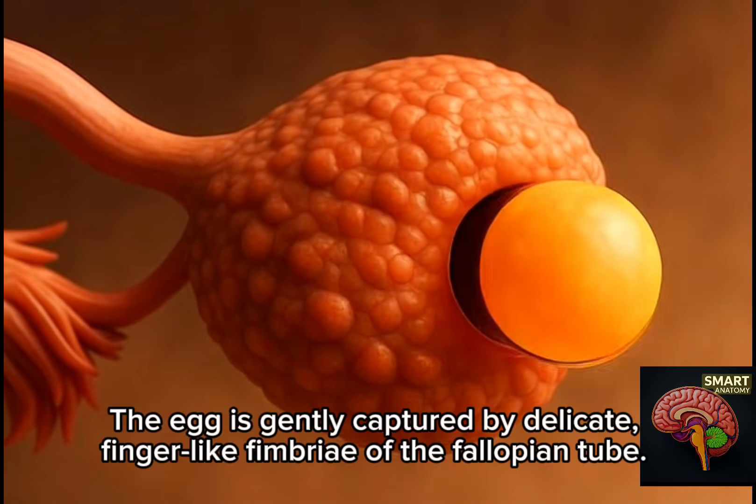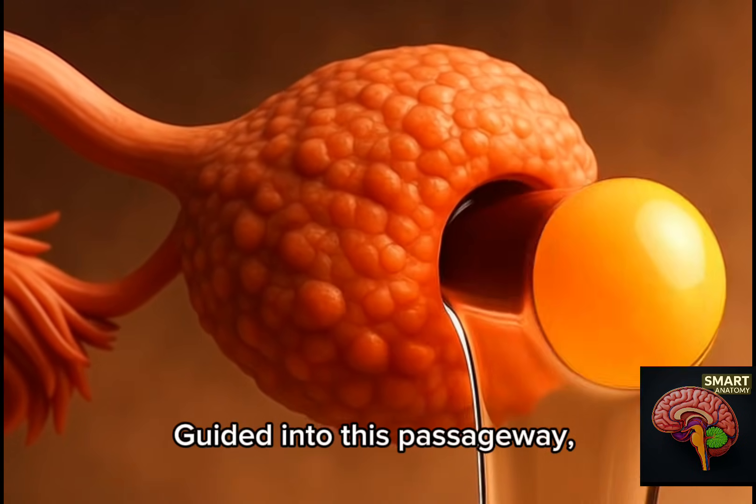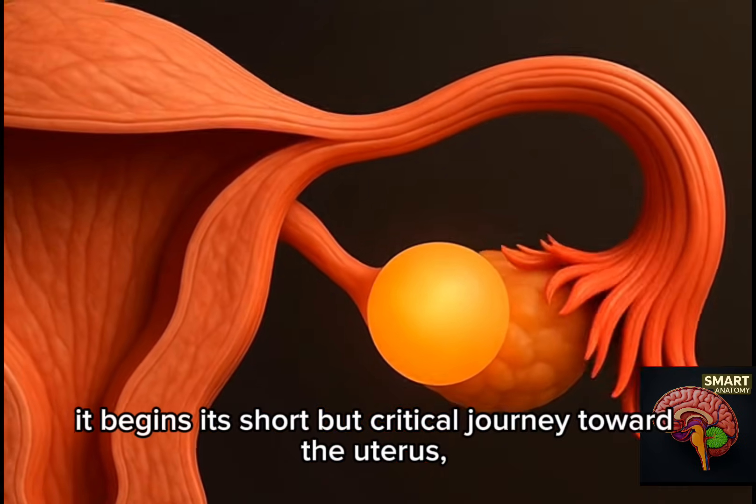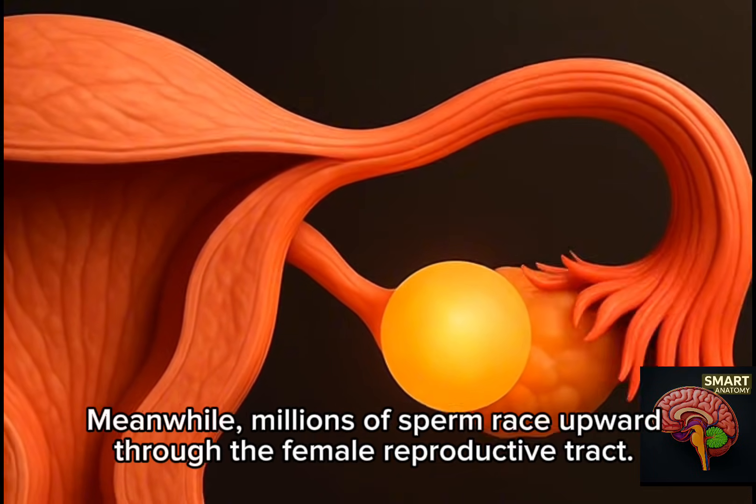The egg is gently captured by delicate, finger-like fimbriae of the fallopian tube. Guided into this passageway, it begins its short but critical journey toward the uterus, floating through the soft, folded interior.